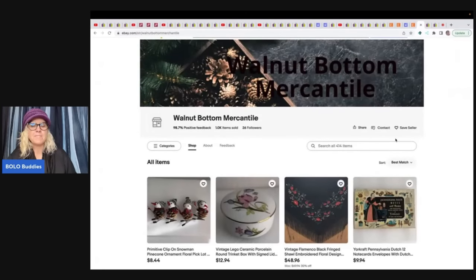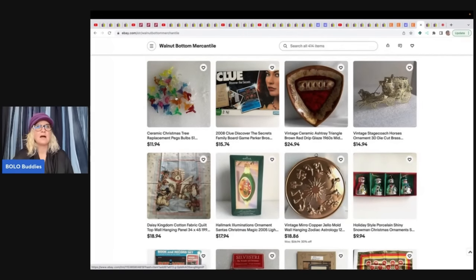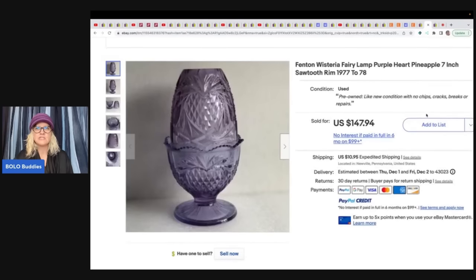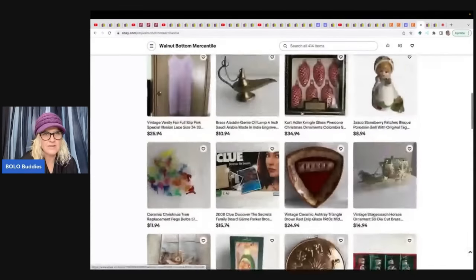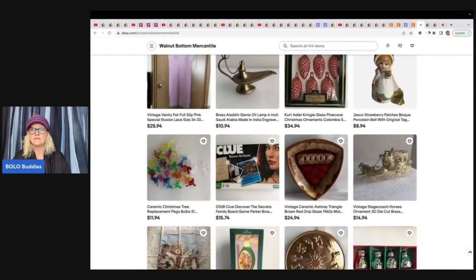Walnut Bottom Mercantile has an eBay store with lots of variety. A great tip: she sells replacement pegs for ceramic trees — if you find those, pick them up and hold them until you get the ceramic trees. They're selling for around $11.94, which is a great price. She sold an incredible Fenton fairy lamp in a pineapple pattern — got it at a garage sale for $1 and sold it for $147.94 plus shipping.